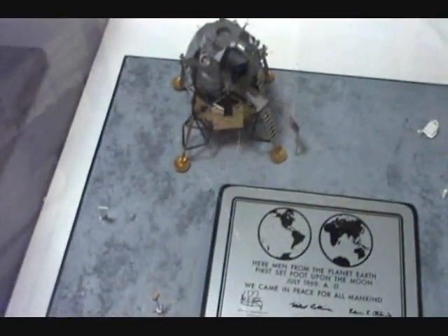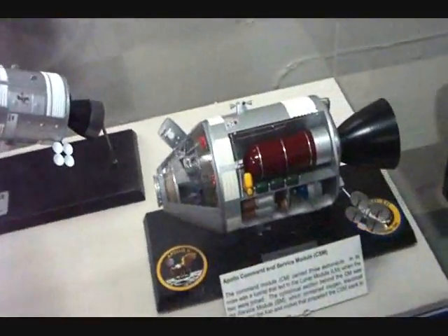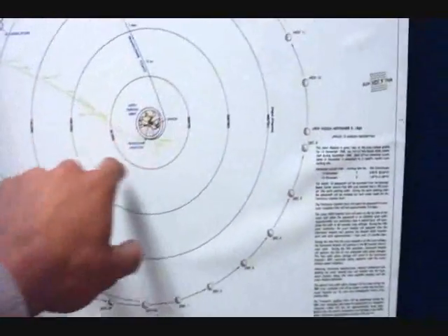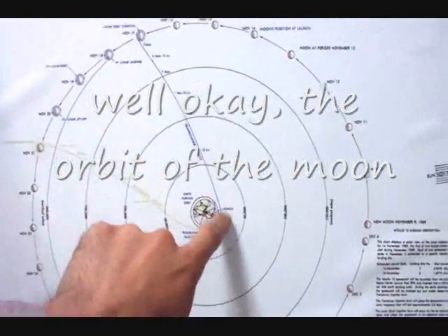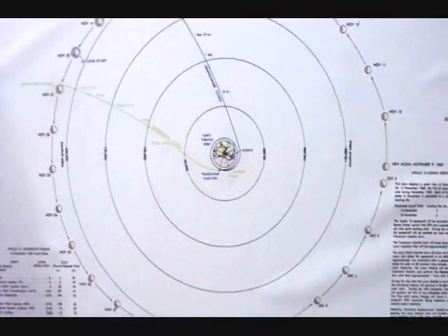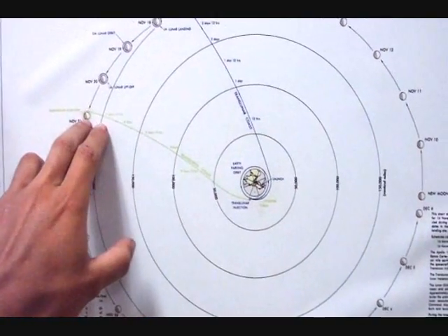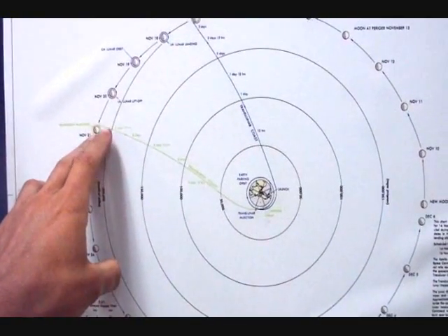They've got some really quite nice exhibits here, including some nice cutaways of the command module Apollo 13. This one I particularly like, because it actually shows the rotation of the Moon — when they launched, when they stayed on the Moon, and when they came back. Is this to scale? I don't think so — I think the Moon is 60 Earth radii out; that looks like only about 30.